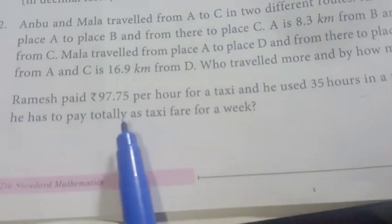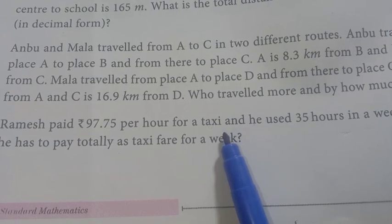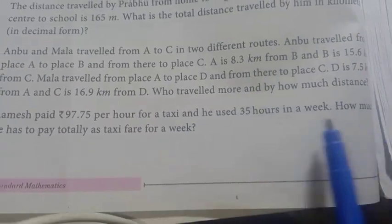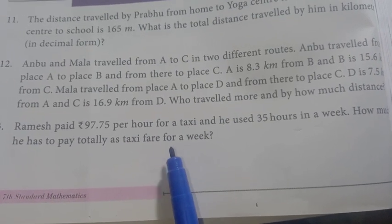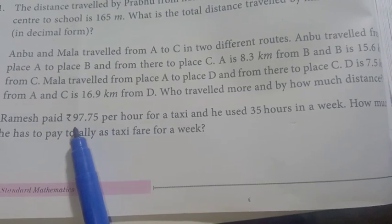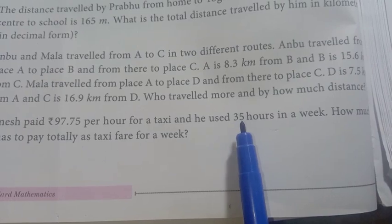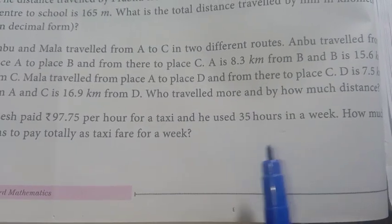Problem 13. Ramesh paid Rs. 97.75 per hour for a taxi, and he used it for 35 hours in a week. How much does he have to pay totally as taxi fare for a week? If one hour costs Rs. 97.75 and he used 35 hours, we need to find total payment.